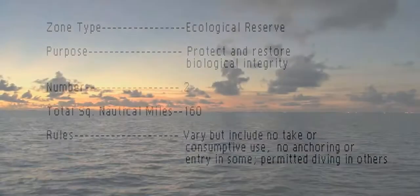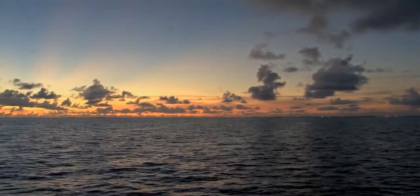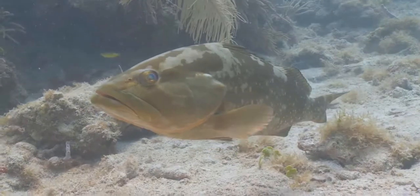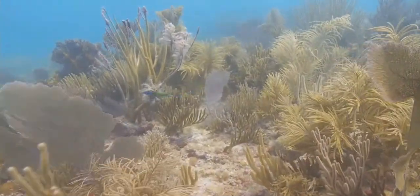The fifth and largest type of zone are ecological reserves. Ecological reserves protect an entire range of marine habitats, protecting natural spawning, nursery, and permanent residence areas needed for sustainable populations of marine life and the coral reef community. They protect the food, home, and habitat of all recreationally and commercially important species, as well as smaller fish like blennies and gobies.